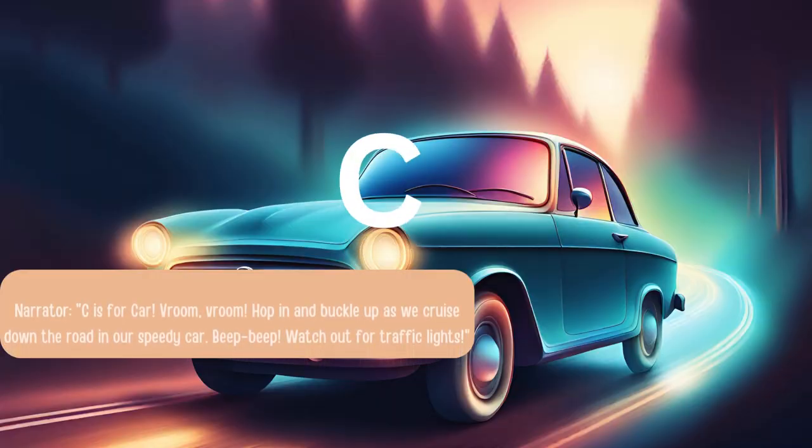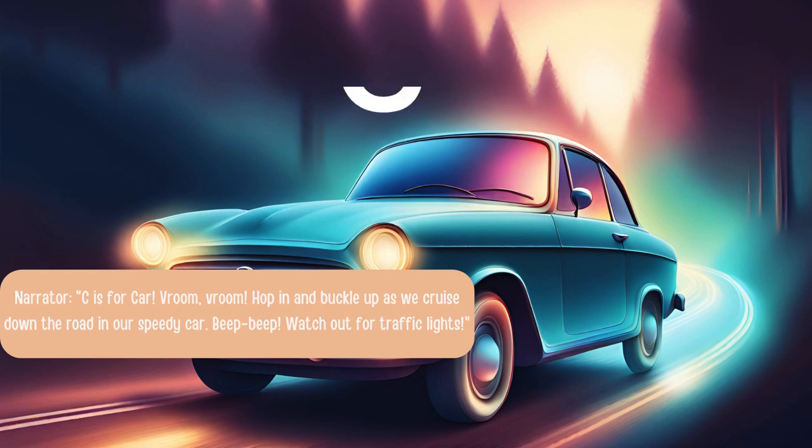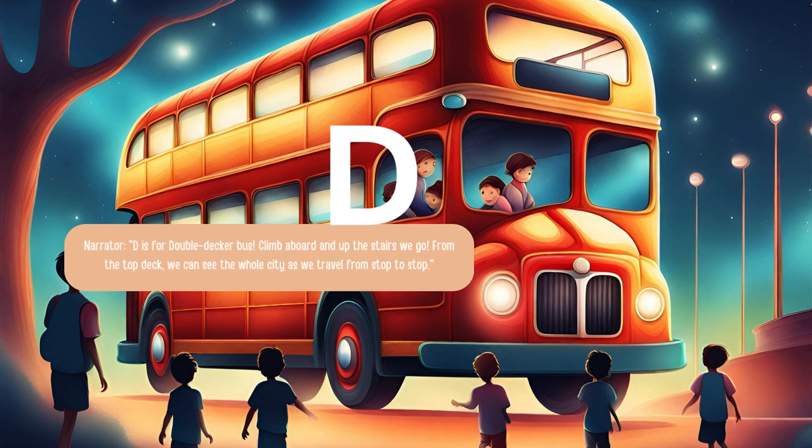C is for car. Vroom, vroom. Hop in and buckle up as we cruise down the road in our speedy car. Beep beep. Watch out for traffic lights. D is for double-decker bus. Climb aboard and up the stairs we go. From the top deck, we can see the whole city as we travel from stop to stop.